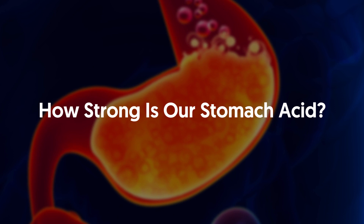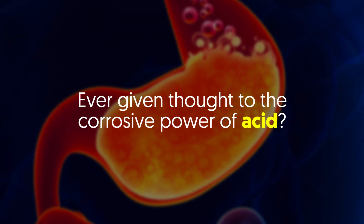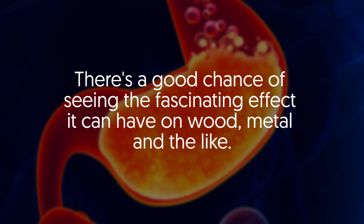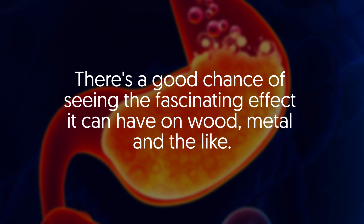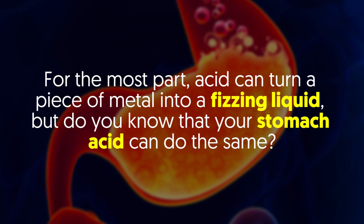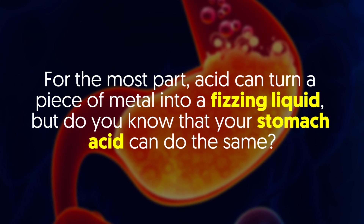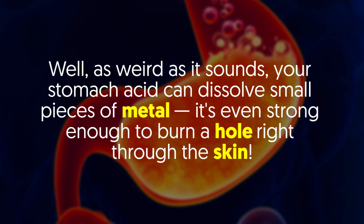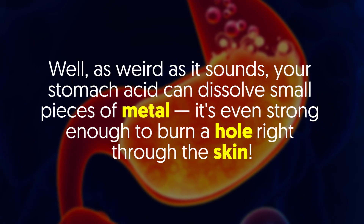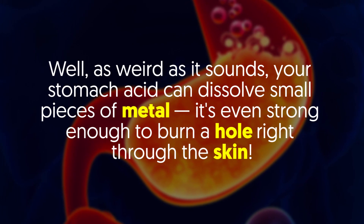How strong is our stomach acid? Have you ever given thought to the corrosive power of acid? There's a good chance of seeing the fascinating effect it can have on wood, metal and the like. For the most part, acid can turn a piece of metal into a fizzing liquid. But did you know that your stomach acid can do the same? Weird as it sounds, your stomach acid can dissolve small pieces of metal. It's even strong enough to burn a hole right through the skin.